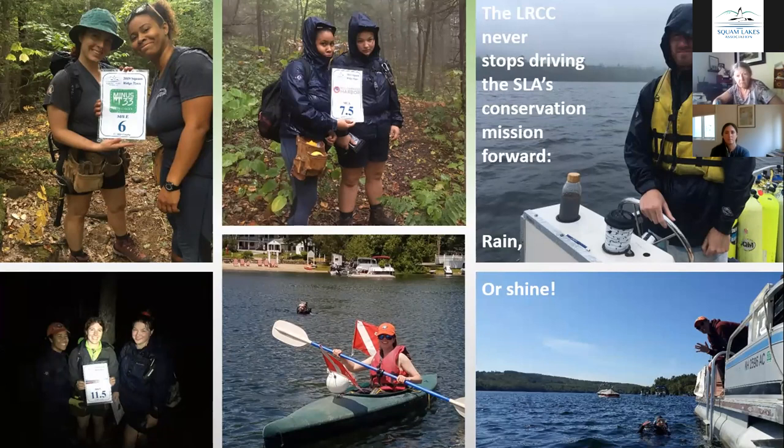We pretty much only go without a crew for roughly a week, so they're constantly assisting the SLA in reaching our mission goals and engaging the public. During the year, they're the ones engaging with people while lake hosting, trail hosting, leading programs, and maintaining trails. They're the ones out having conversations with the public and talking about the mission of the SLA and the importance of the conservation initiatives that we stand by.